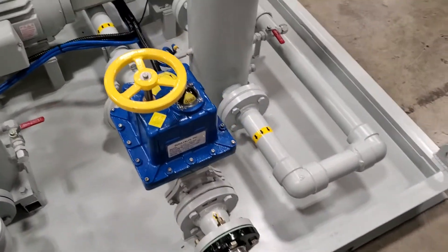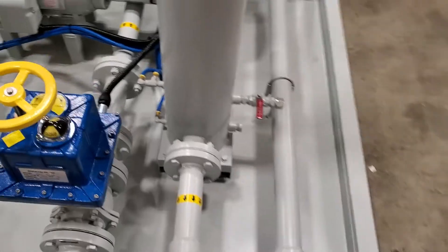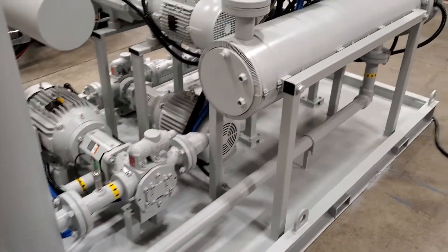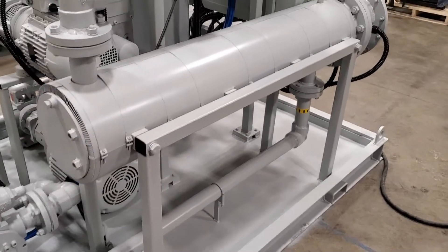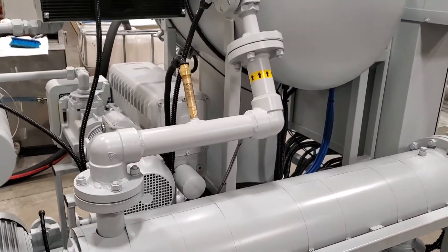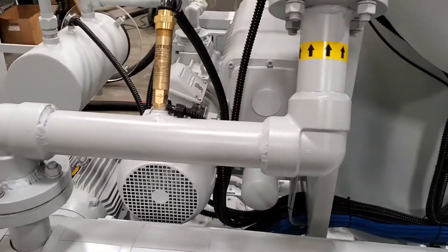There's an inlet control valve that isolates the machine should it shut down for any reason. Lots of safeties are built into the machine for unattended operation. It has a 96-kilowatt heater, and a flow switch that won't allow heat to come on until there's flow established downstream of the heater.